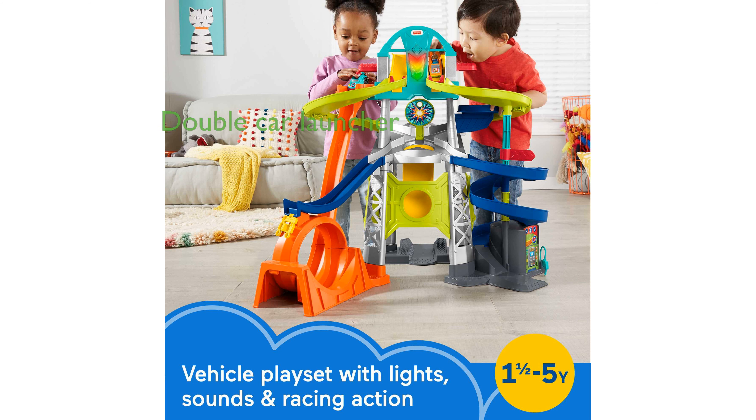Toddlers can enjoy the double car launcher, which allows them to send two cars racing down the track simultaneously for an exhilarating head-to-head competition.